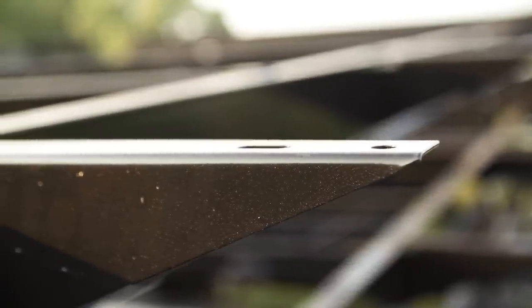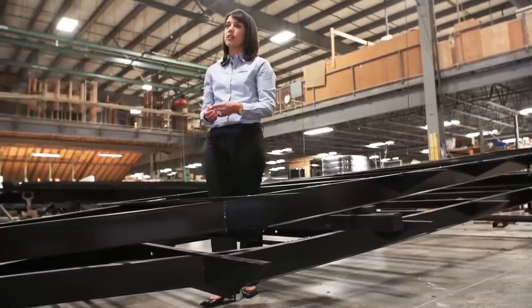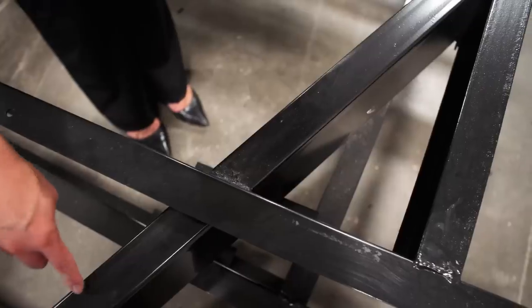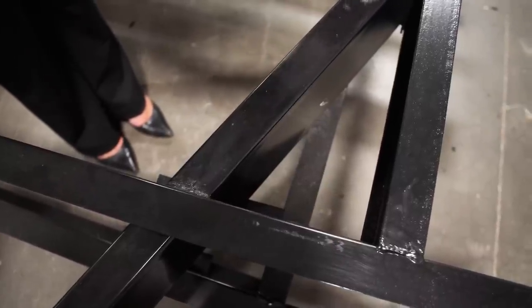Most of our travel trailers feature an integrated A-frame — this is something that's really important, and I encourage customers to look for this when shopping for an RV. You can look underneath the unit and see where the A-frame actually passes through this crossmember, giving better support to the unit and preventing the hitch from buckling. With all these things we do with our frames at Jayco, you'd be hard-pressed to find a travel trailer with a stronger foundation.